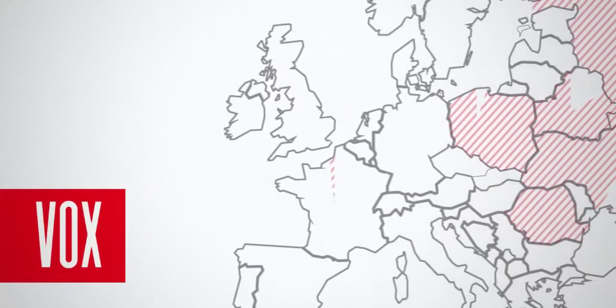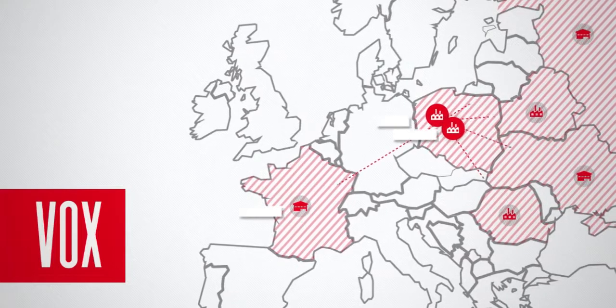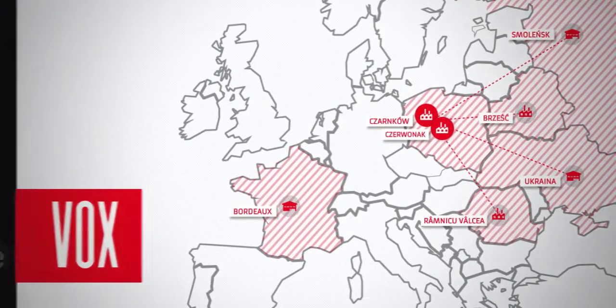Vox Capital Group consists of fast-growing companies. Our factories supply the European markets with construction materials and interior design products.